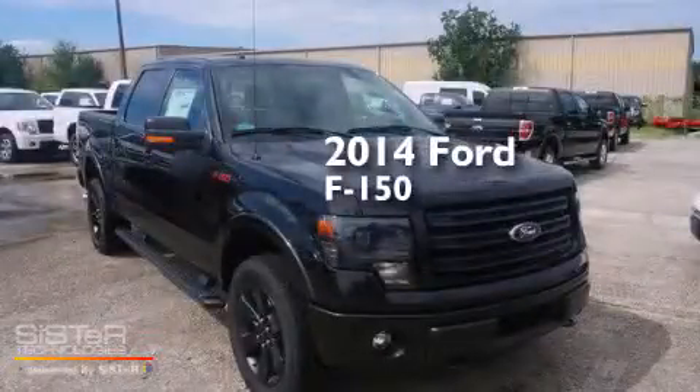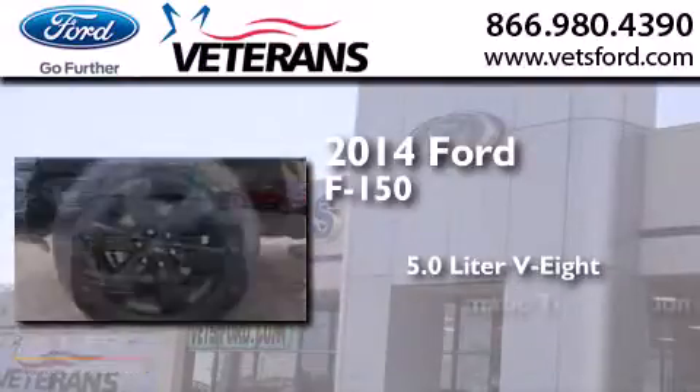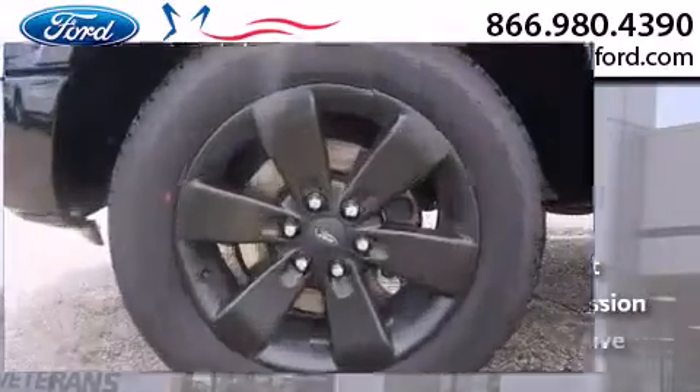This is a brand new 2014 Ford F-150. It has a 5.0 liter 8-cylinder engine, an automatic transmission, and 4-wheel drive.